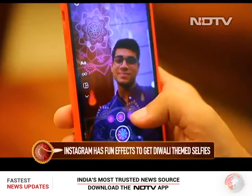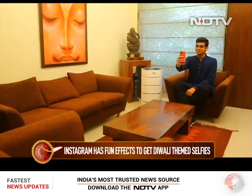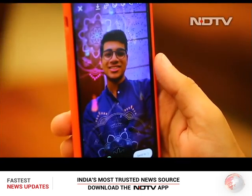Instagram tops the list. There are fun filters and effects that will put you in the middle of some immersive festival shots. So wear fancy kurtas and lehengas, open Instagram and look for the festive diya filter to get your own set of Diwali selfies.